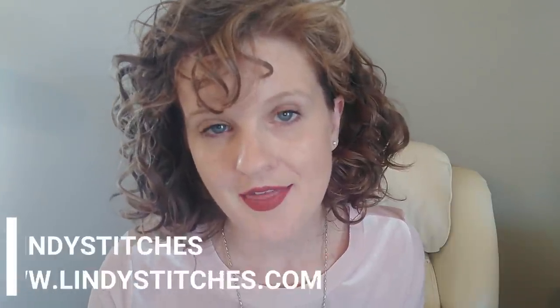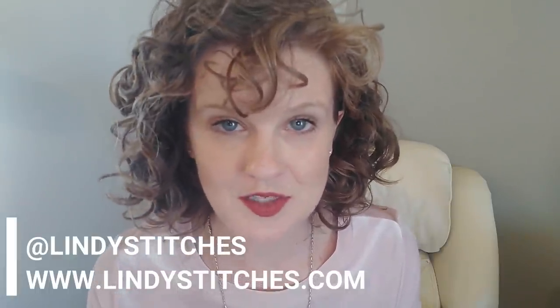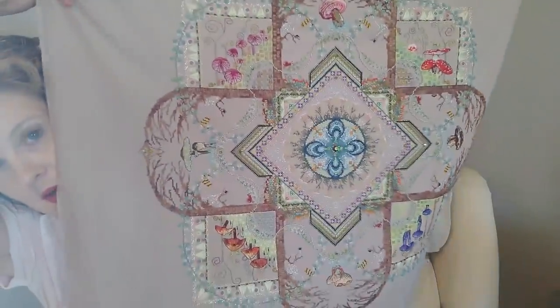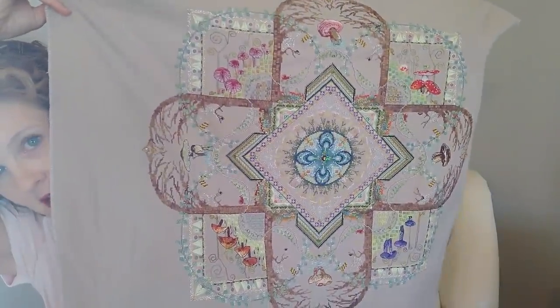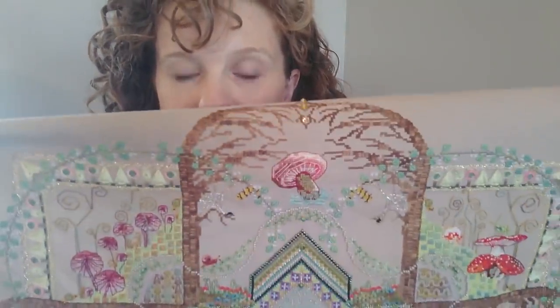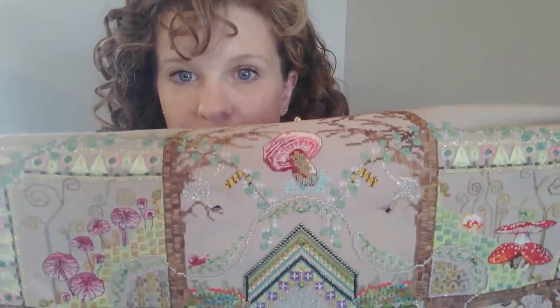Hey everyone, welcome back to my channel. My name is Stephanie and this is Lindy Stitches, where I talk about cross stitch. I design cross stitch patterns under the name Lindy Stitches — you can see my work at lindystitches.com. Today's video is going to be all about my experience stitching the Mushroom and Fern Chatelaine by Martina Rosenberg. I stitched this over about four years — it is a massive piece of needlework with all different sorts of fibers, from silk to cotton to metallics, and it has beads.